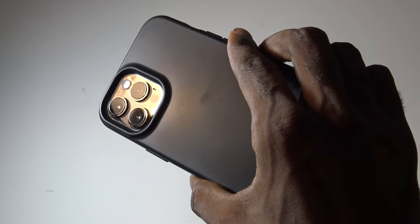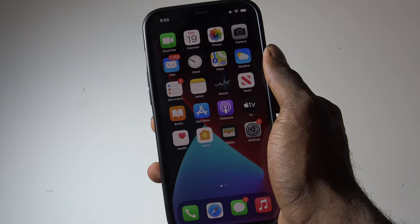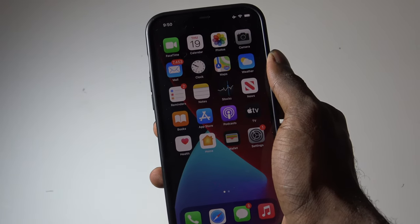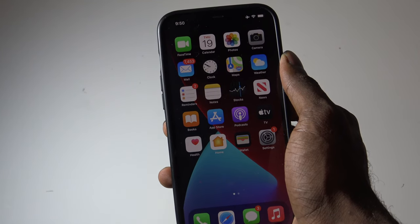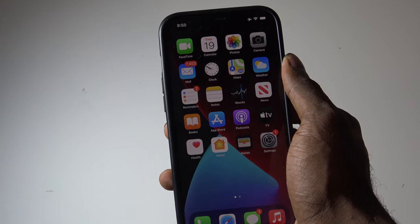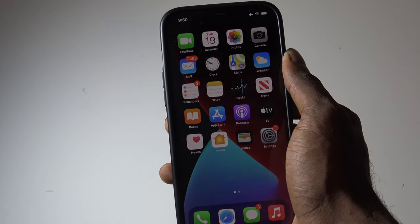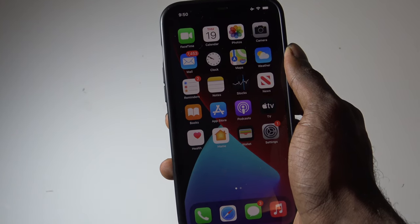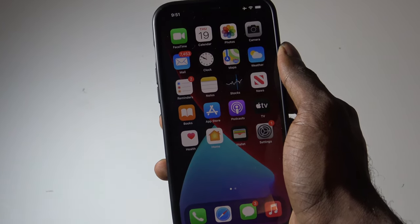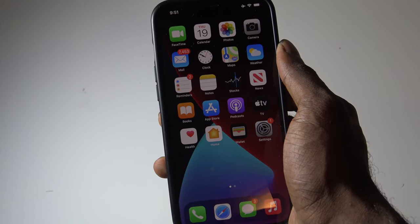This is my iPhone 12 Pro Max right here, as you can tell by that LiDAR sensor. In the document shared with Apple authorized service providers this week, Apple says it is aware of customer reports related to this issue and is investigating. Apple has advised technicians to avoid servicing affected iPhones for now, and instead inform customers to keep their iPhone up to date with the latest iOS version. This suggests Apple may be confident they can fix this issue through a future software update.